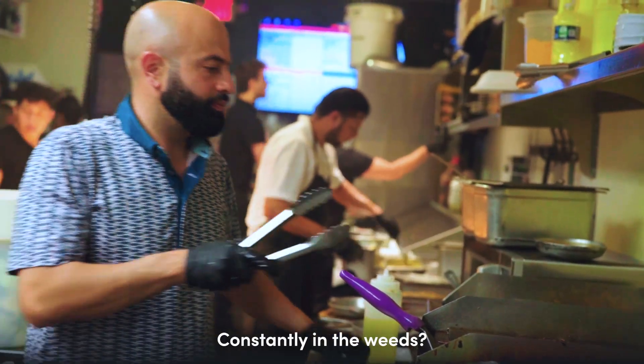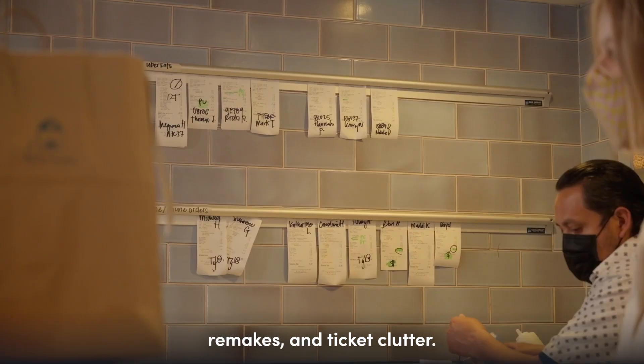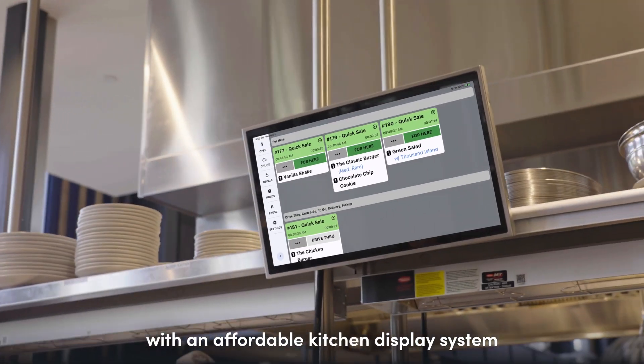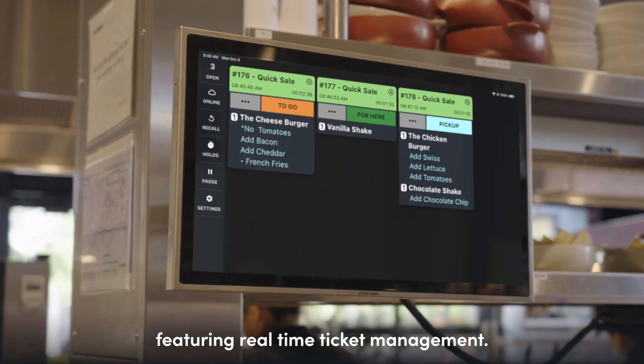Busy kitchen? Constantly in the weeds? Say goodbye to errors, remakes, and ticket clutter. Start streamlining your back of house with an affordable kitchen display system featuring real-time ticket management.